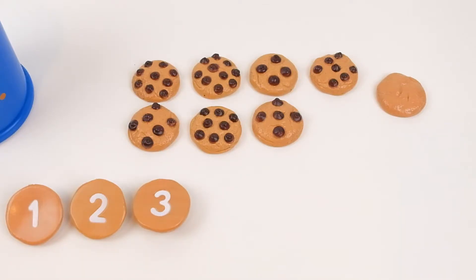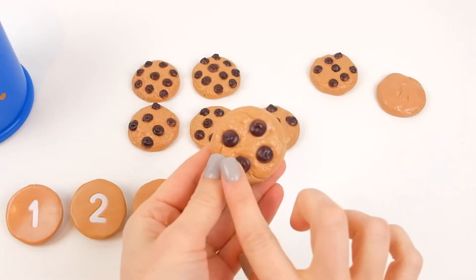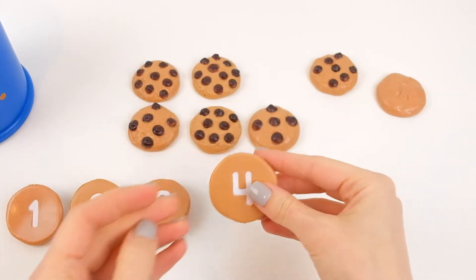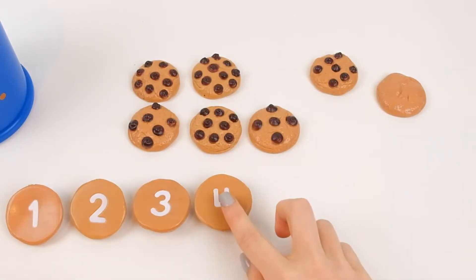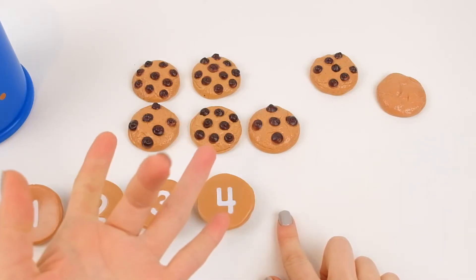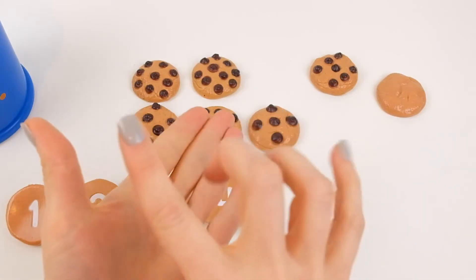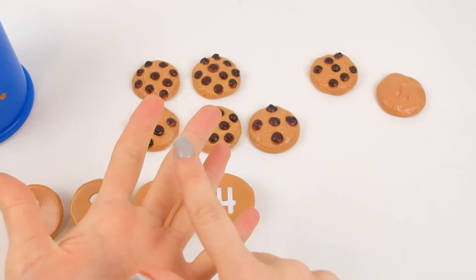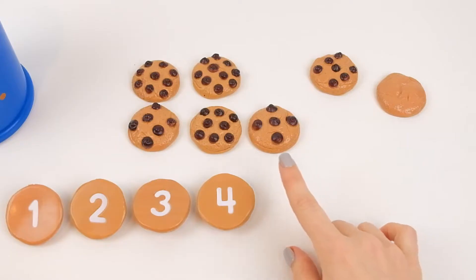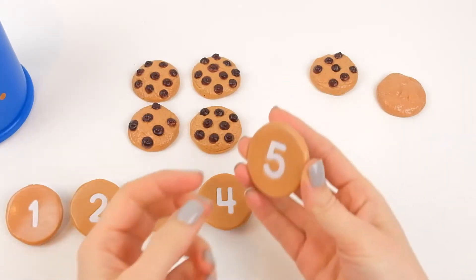And after three comes four. One, two, three, four. What comes after four? One, two, three, four — I made a mess. Let's see again: one, two, three, four, five. I need five. One, two, three, four, five — five!